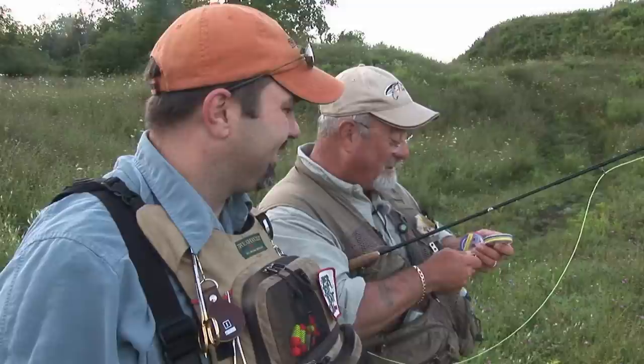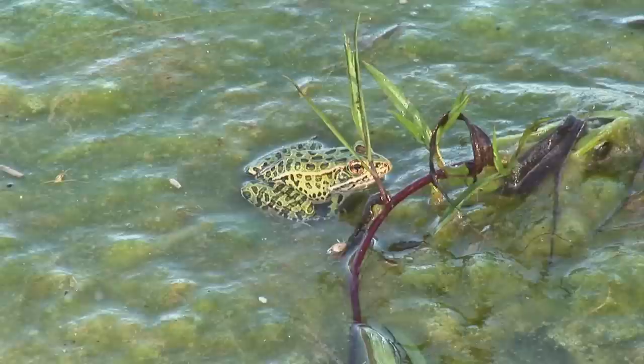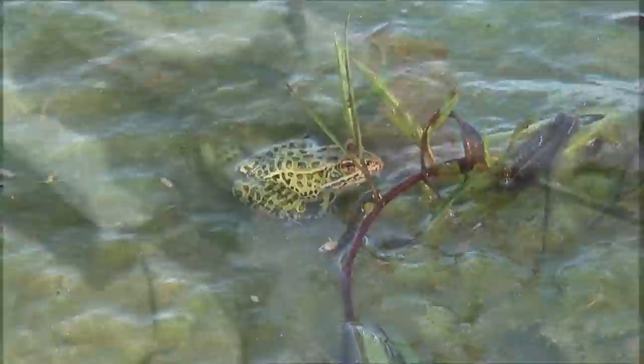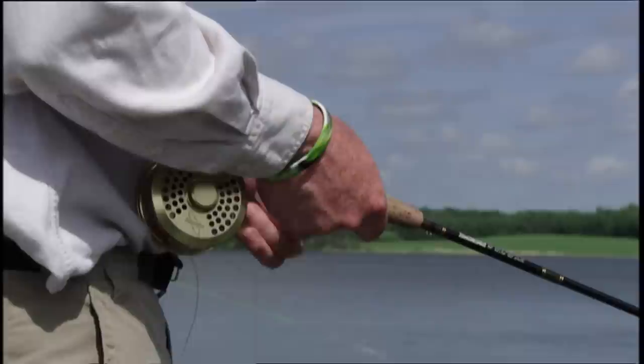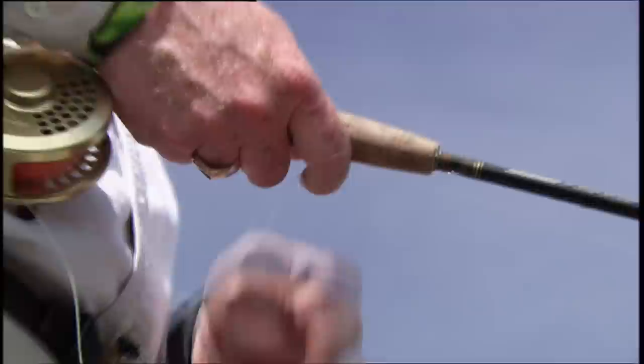We're pleased with the productivity of the pond thus far. There are two basic retrieves: one is a strip retrieve where the speed can be varied to give the fly action — we use this when fishing leech patterns. The second is a slow weave retrieve used when fishing scuds or chironomids; this retrieve is meant to be dead slow.